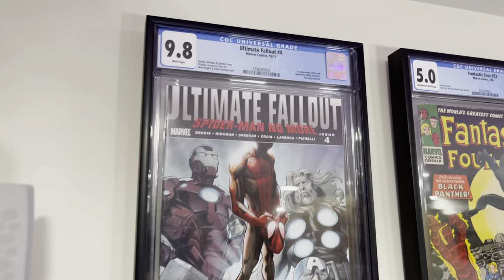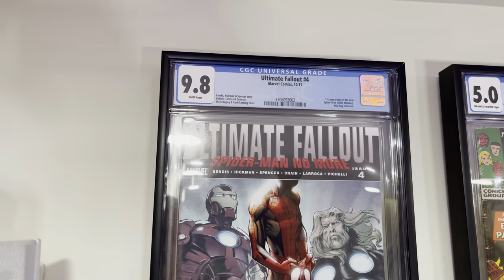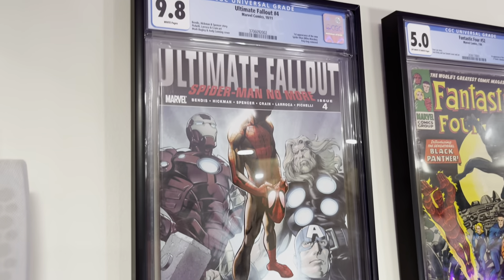That spirals into another issue: books I've held and not sold at the right time. My Ultimate Fallout four — the first 9.8 CGC book I ever had personally graded — that book was worth three thousand dollars, if not more. I held on to it, held on to it, and now it's selling for $1,600 to $1,700 on Instagram. I only have about $250 into that book so I'm still doing well, but I take it as a loss — a 'what if.' If I had sold it, I could have bought a major Silver Age key, a true grail comic, for that kind of money.